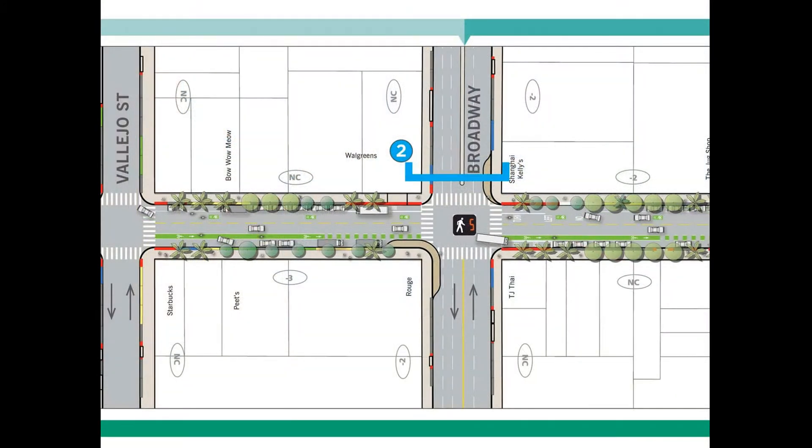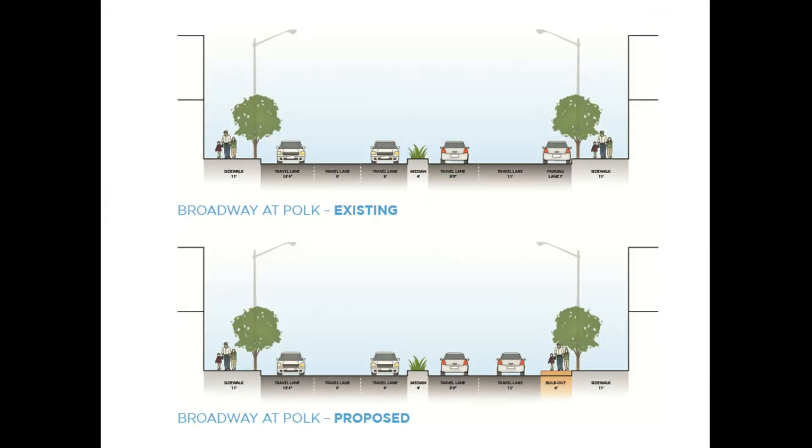At the intersection of Polk and Broadway, where Broadway is a pretty wide, swiftly moving east-west street, we plan on installing bulb outs to shorten the crossing distance and improve safety. This cross-section shows how installing a bulb out on one side of the street shortens the crossing distance.